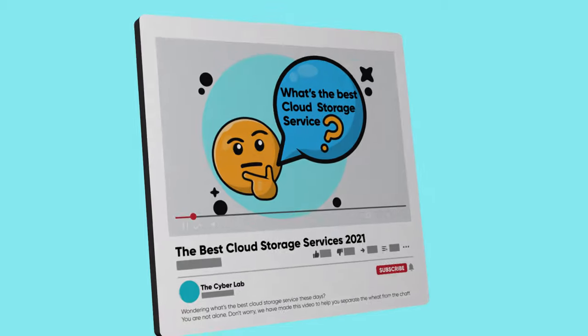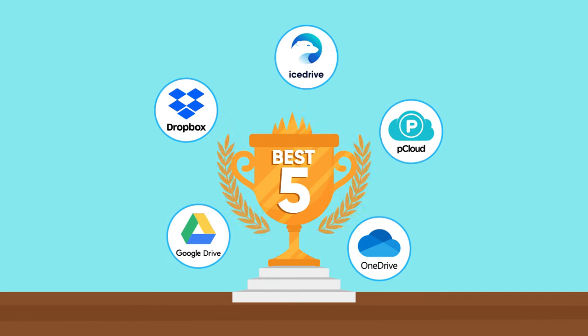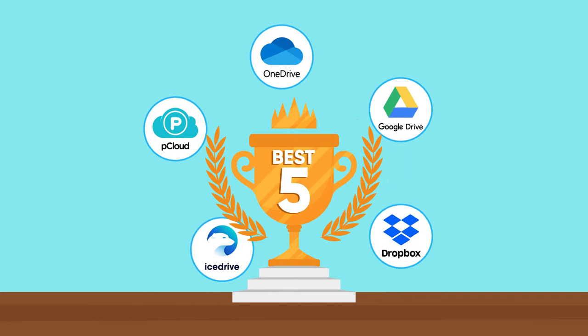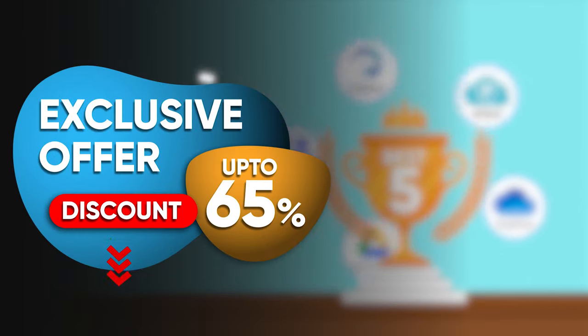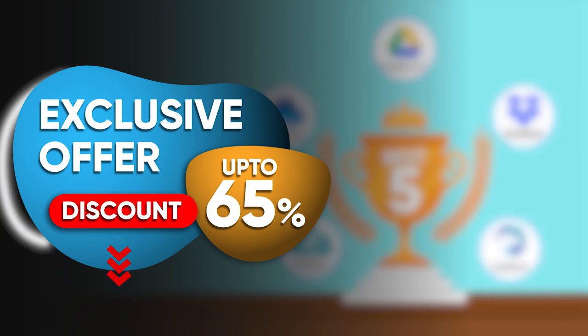But don't worry! We have made this video to help you separate the wheat from the chaff. In this video, we will compare the 5 most popular cloud storage services around. We will also show you how you can get exclusive discounts on all of these products, including a special 65% discount on our highest-rated cloud storage service. So watch this video till the end and don't go anywhere!